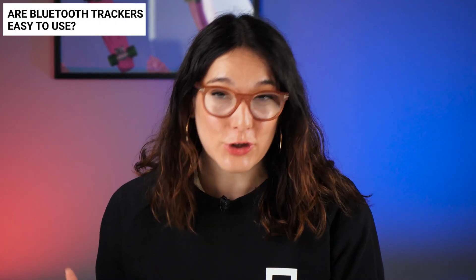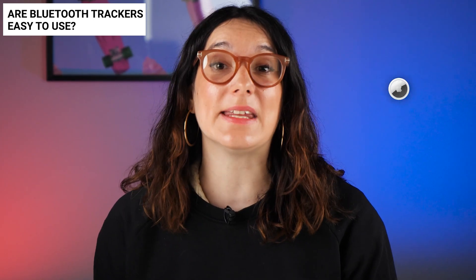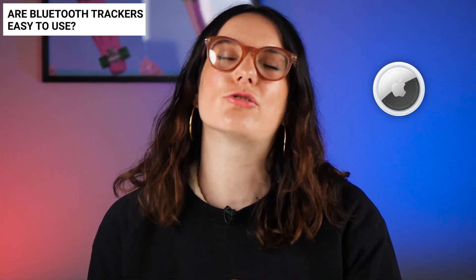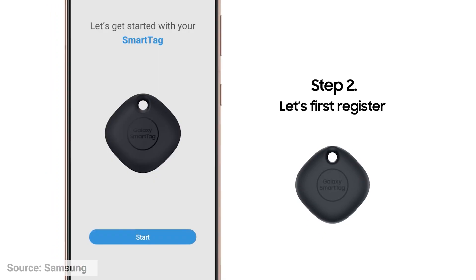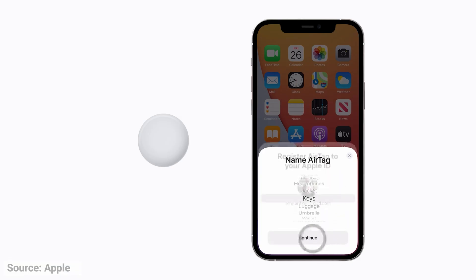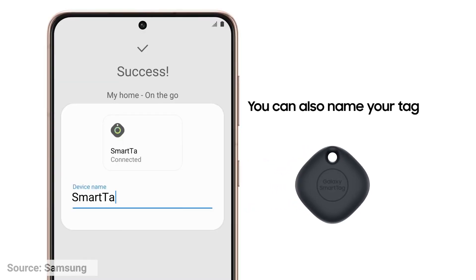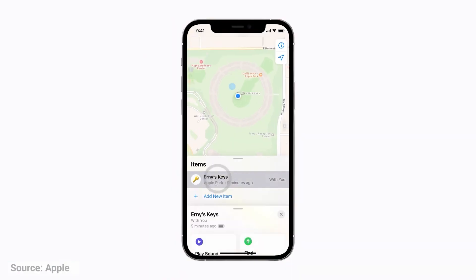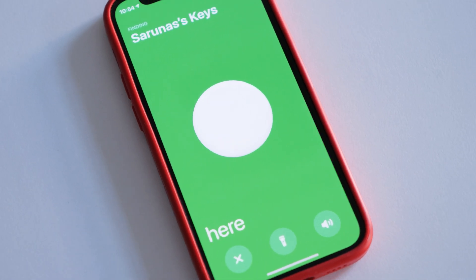Moving on to ease of use — when it comes to setup, they both seem pretty straightforward, but the easiest would have to be the AirTag. With Samsung I had to create a whole account, confirm my mobile number, and go through a lot of tedious accepting of permissions. The AirTag really is just a few clicks and more instantaneous. General app navigation is important too, and while the Galaxy Tag may be a little more complicated in some areas, that's mainly because it is hugely customizable. Overall I do favor the AirTag, especially for new users — it's just a little more intuitive.